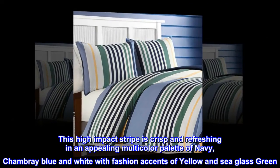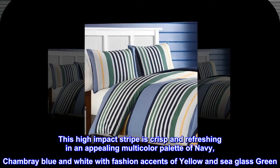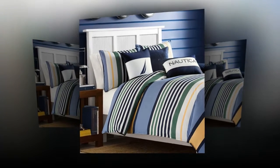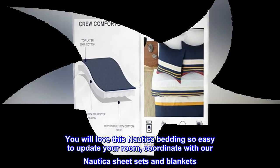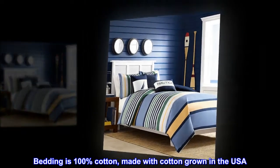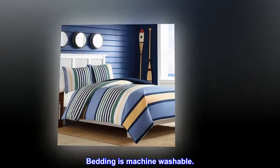This high-impact stripe is crisp and refreshing in an appealing multicolor palette of navy, chambray blue and white with fashion accents of yellow and sea glass green. You will love this Nautica bedding — so easy to update your room. Coordinate with our Nautica sheet sets and blankets. Bedding is 100% cotton, made with cotton grown in the USA. Bedding is machine washable.